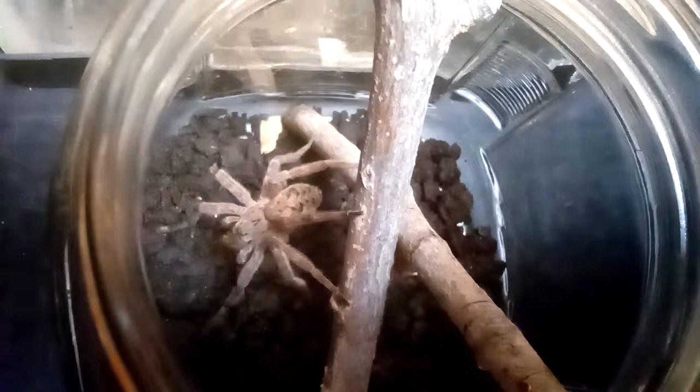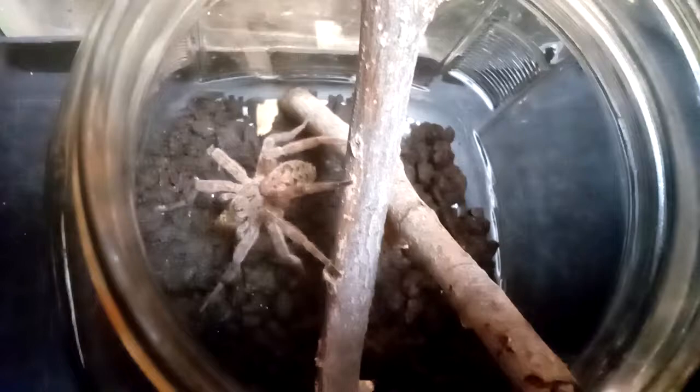But this is her first meal in like five weeks to a month — four or five weeks. So she's really hungry. She's got two others in there that she'll eat later on.